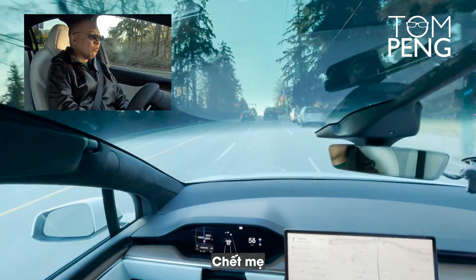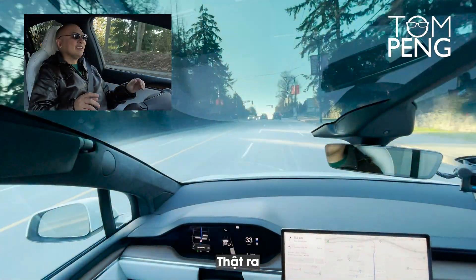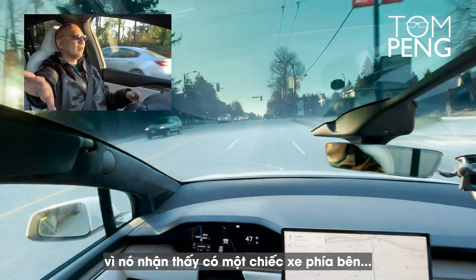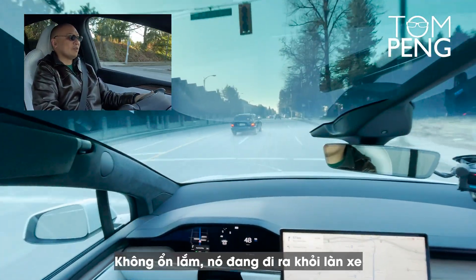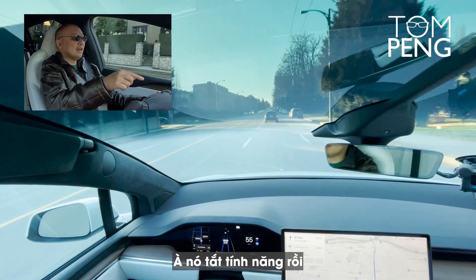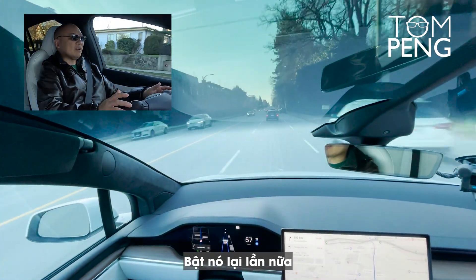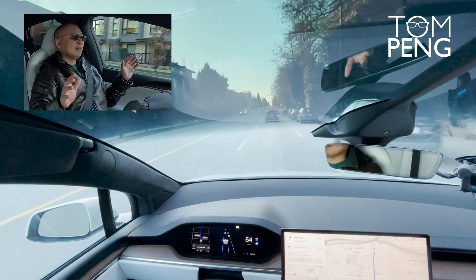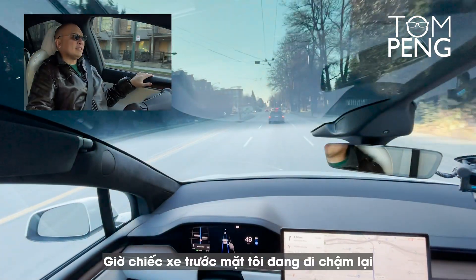Look, no hands! Tesla slowed down by itself because it noticed a car to the side — but it's going out of lane. I need to intervene. The auto steer feature turned off because I interfered with the driving, so let's turn it back on again.